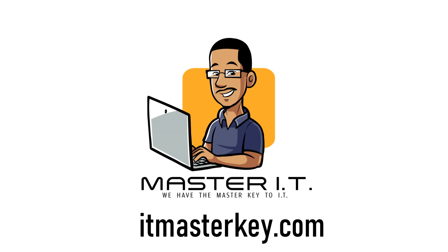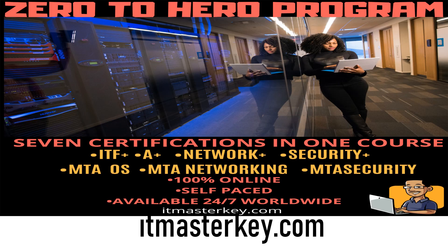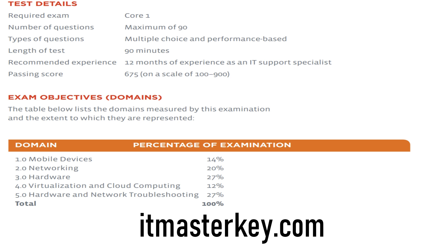On the 1001, you need to score 675 out of 900 to pass. CompTIA recommends that you have 12 months of experience as an IT support specialist before taking this exam. However, a lot of my students at ITmasterkey.com don't have any experience before they knock it out — and in our zero to hero program, they actually complete the A+ in 30 days. Whether you go with us or go it alone, here's what to expect on this exam.